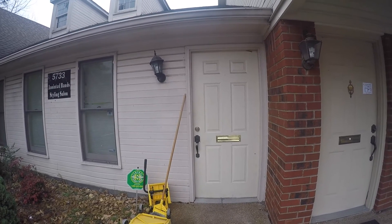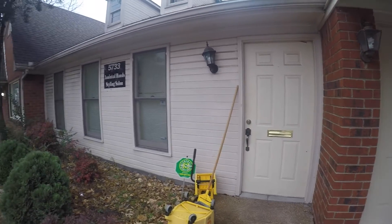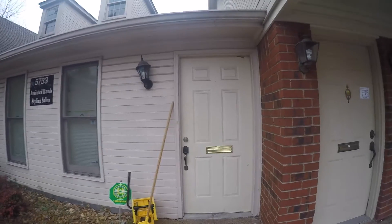All righty, today we're here for the move out at 5733 Nanjak. This is a commercial space that we are leasing currently.